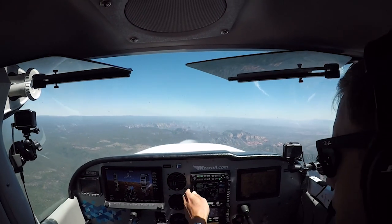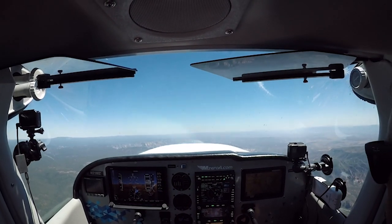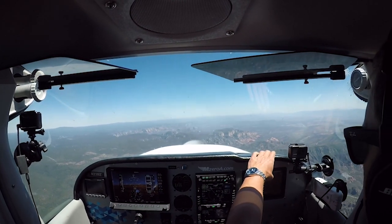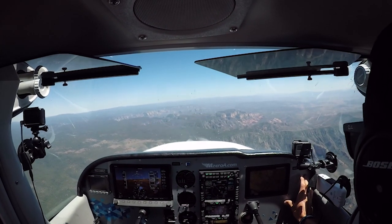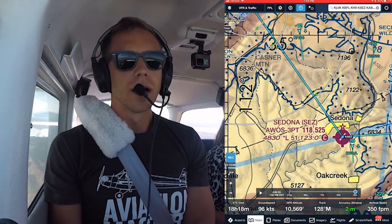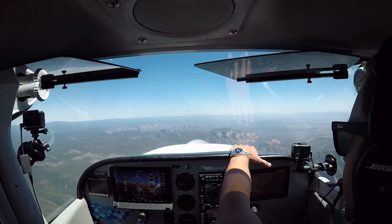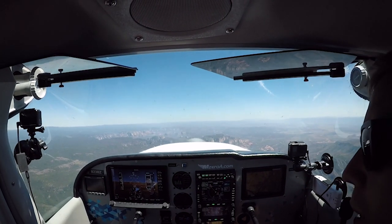I've got — I'm talking to Phoenix approach, I've got Sedona Unicom. It's a pilot-controlled airport. Traffic about three miles ahead of you still indicating 9,300 — looks like he's about forty knots faster than you, should be no conflict. Thank you 23 Mike Zulu. We have him on ADS-B as well. Watching for that traffic.